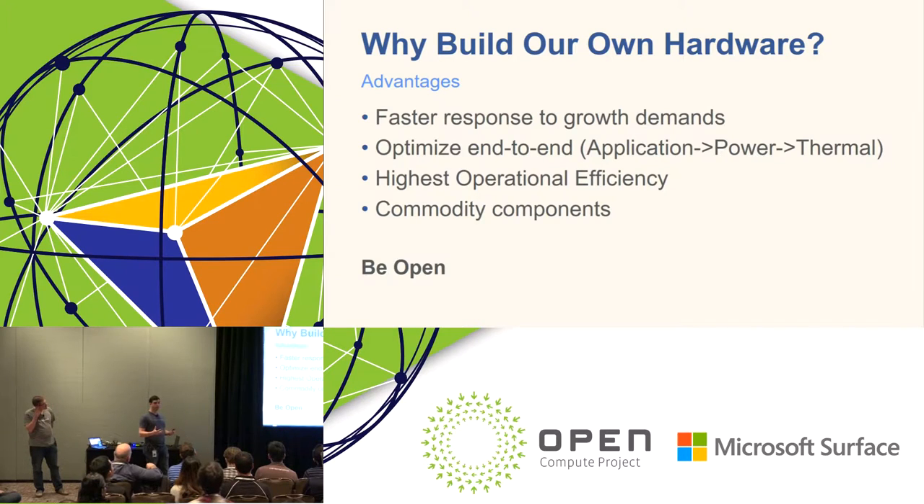We knew we couldn't do this all by ourselves. We have an internal model: be open. When we decided to build our own hardware, we also wanted to open up our designs and encourage others to contribute. We thought if the whole industry gets involved, it'll build a much more robust ecosystem of platforms and components. By doing that, we can achieve the highest operational efficiency from a supply chain standpoint — more commodity components keep cost low and reliability high. If many people use the same components, we can work through bugs together as an industry.